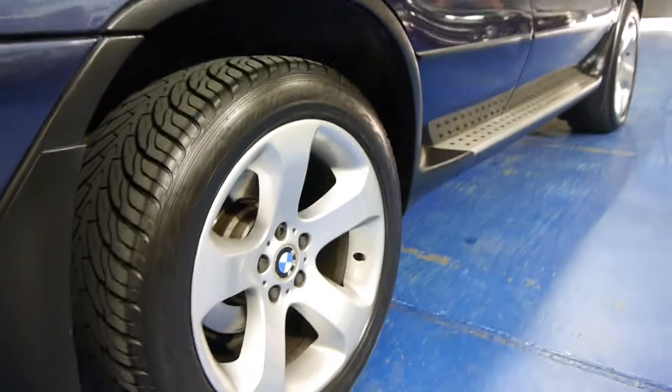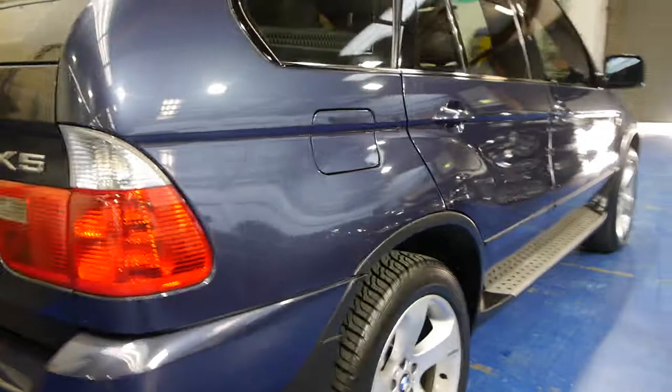The tyres are in excellent condition. In general, with these X5s, the wheels tend to get very scratched. I don't know why, but the wheels on this car are in excellent condition.